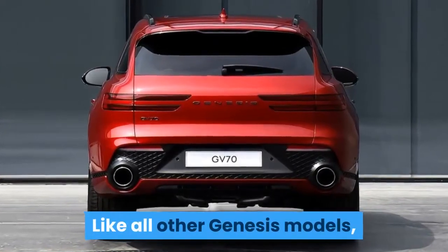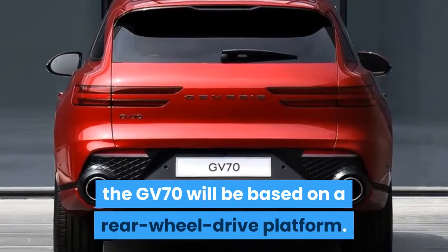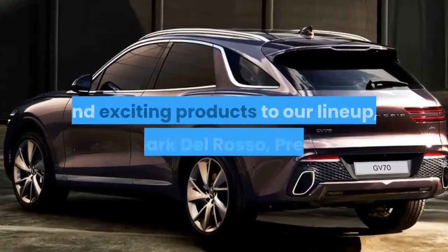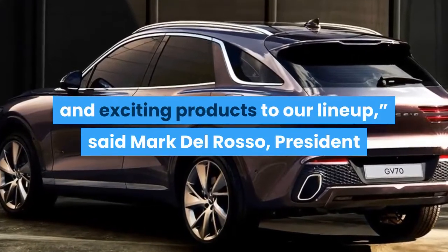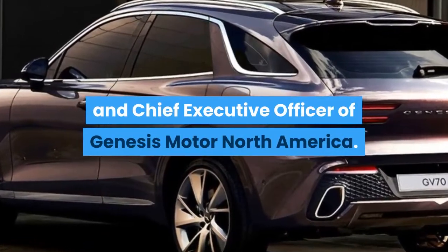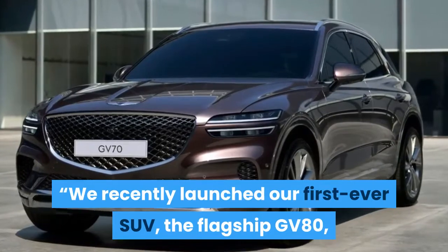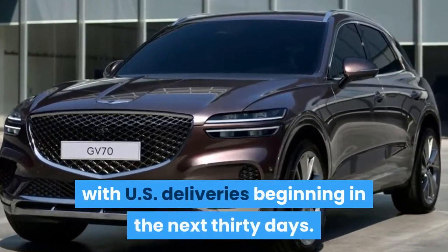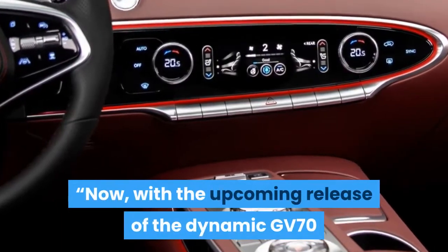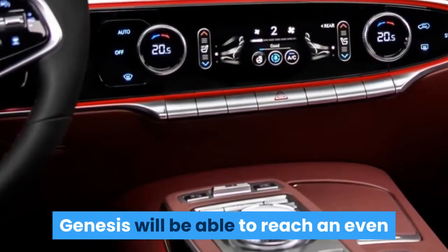Like all other Genesis models, the GV70 will be based on a rear-wheel-drive platform. Genesis continues to build on a solid foundation with the addition of new and exciting products to our lineup, said Mark Del Rosso, President and CEO of Genesis Motor North America. We recently launched our first-ever SUV, the flagship GV80, with U.S. deliveries beginning in the next 30 days. Now with the upcoming release of the dynamic GV70 and a further diversified product portfolio, Genesis will be able to reach an even broader audience of American consumers.